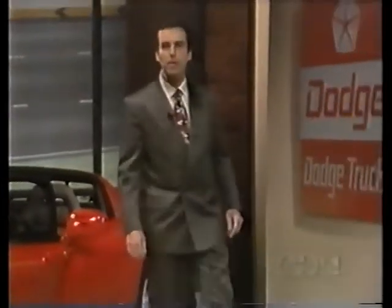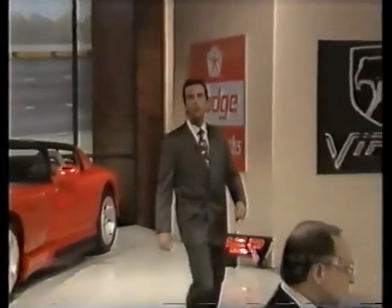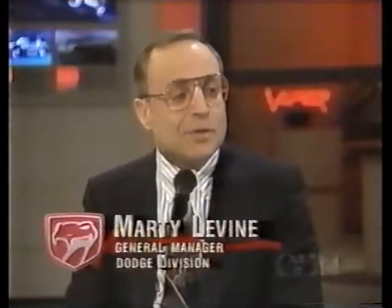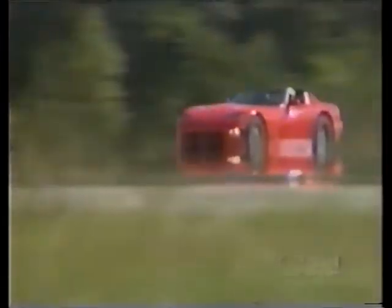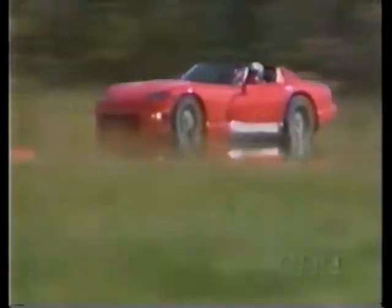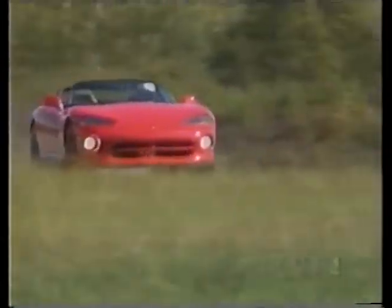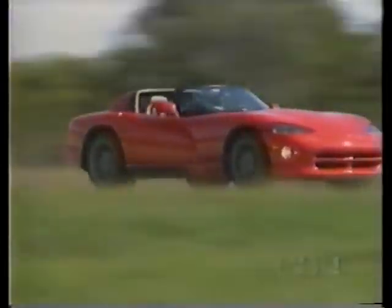Viper is an incredible driving machine, but it's also much more. Here to talk about what Viper means to Dodge is the general manager of the Dodge Car and Truck Division, Marty Levine. The new Dodge Viper is an exciting sports car in the classic sense, but it's also much more. Three years have passed since the Viper concept car made its debut. Those three years may have seemed like an eternity to sports car buffs, but to the automotive industry, it's nothing short of amazing. No other car in recent memory has been developed so quickly and so successfully.